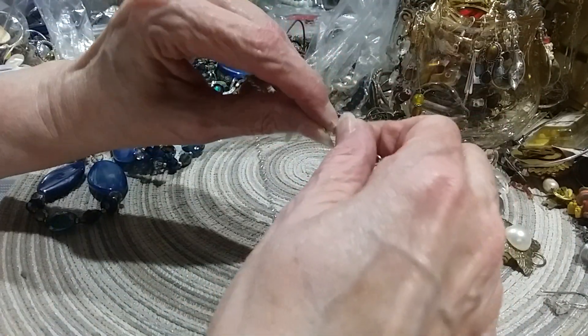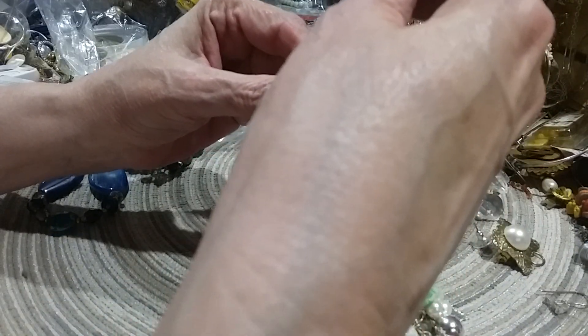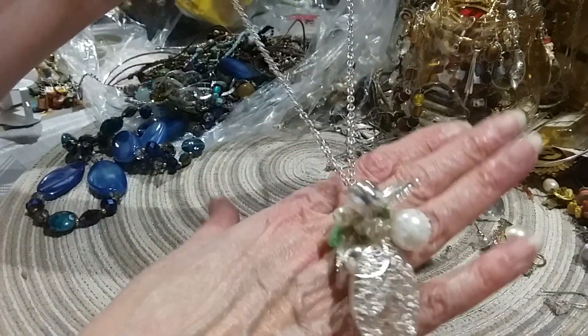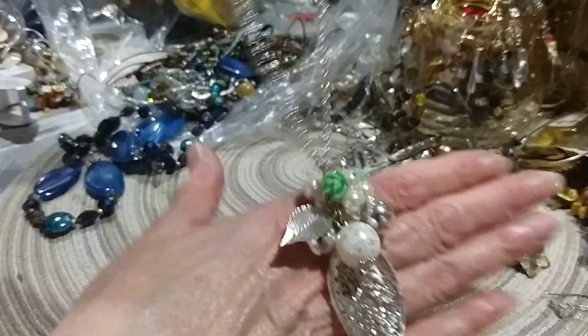I think it's nice if Goodwill is going to send you a stack like this that you've got to untangle and clean, that they leave the stuff in there and not try to pick out the good stuff and then leave you with a bunch of stuff to go through. It takes all the fun out of it when they do that.